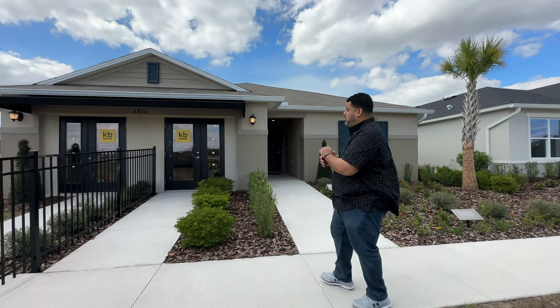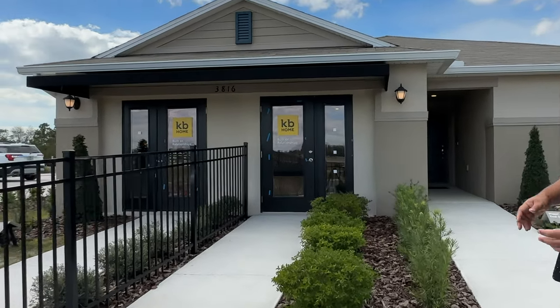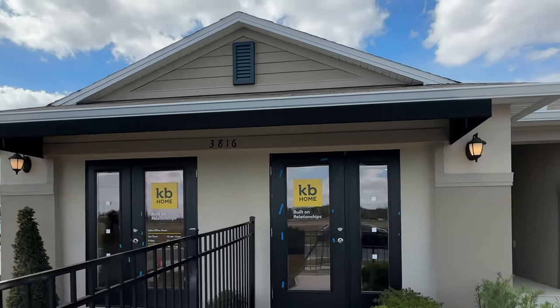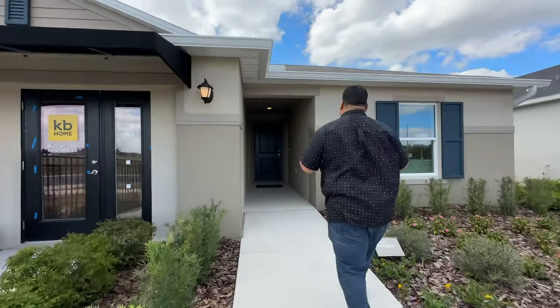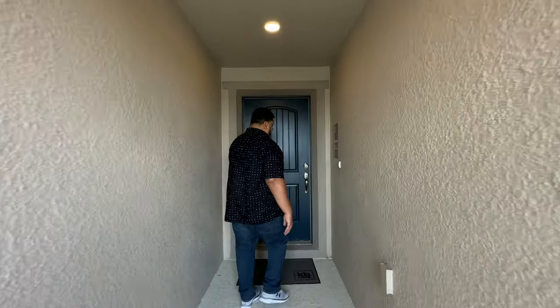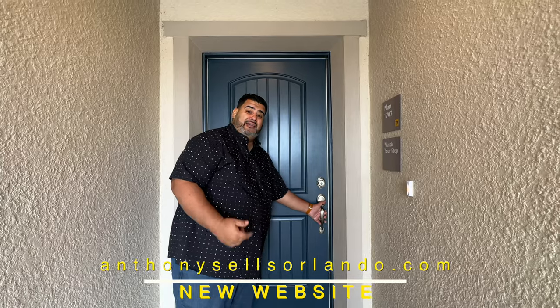Here we are in the front of the 1707. This is also our model center, so our reps will be in here where the two car garage would be. What's indicative of the two car garage is the coach lights on the sides. I love the peak with the coastal look and the slats, and the full shutters on the side where the windows are. Let's walk straight up into this large foyer — leading up to this gorgeous blue door. Love the blue door. Now let's go in and check out this home.